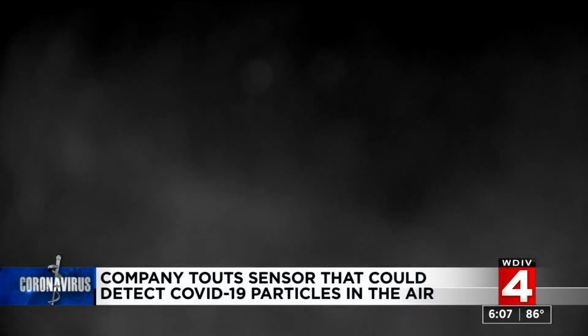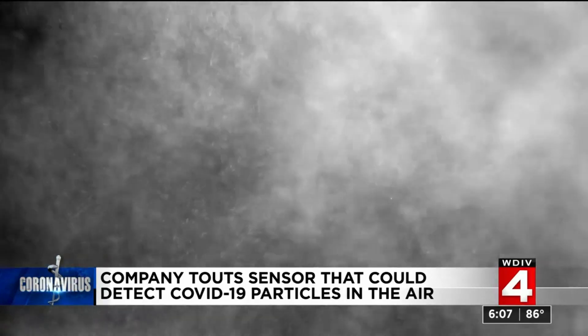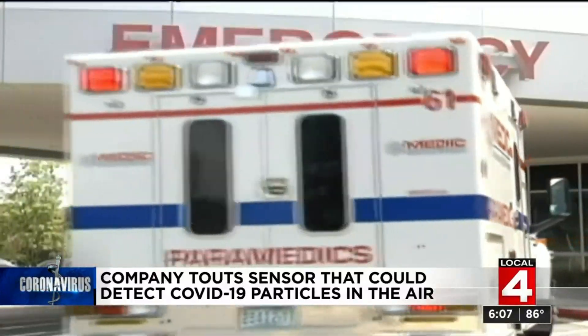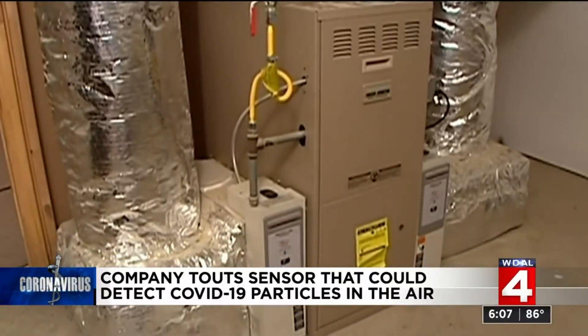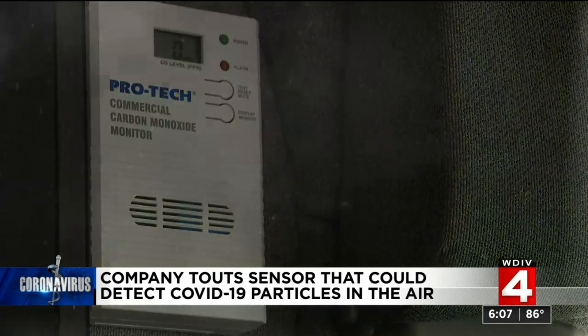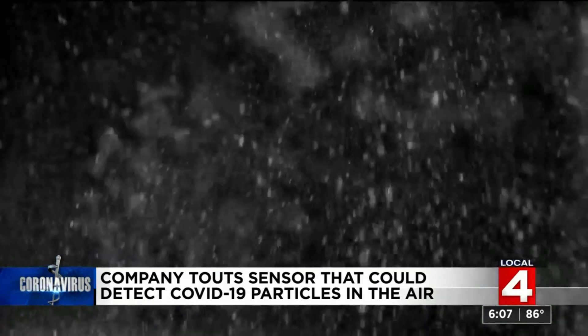Think about the invisible, scentless poisonous gas — carbon monoxide. Hundreds of people die every year because they simply don't know they are breathing poisonous air. Think of the lives a simple CO monitor, or carbon monoxide monitor, saves by sounding an alarm if the gas is present. It is possible the newest canary in the mine shaft is for COVID-19.